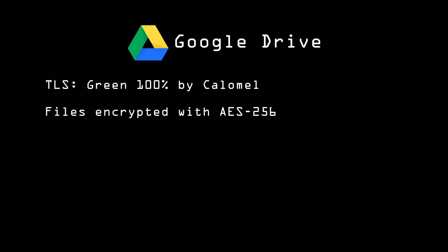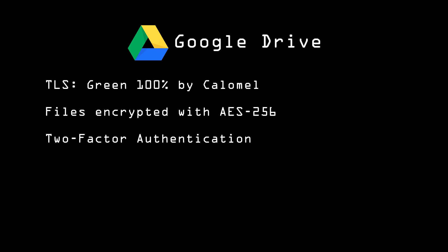Likewise, Google does a lot to secure files in its Google Drive cloud storage. Like Dropbox, Google's TLS gets a green 100% from Calomel. Files are stored encrypted with AES-256, and you can also turn on two-factor authentication. There is one thing that makes it inherently less secure: it's tied to your Google account, which is also used for other things. So anyone who gets access to your Google account can get access to your Google Drive as well. Securing your Google account is vital.